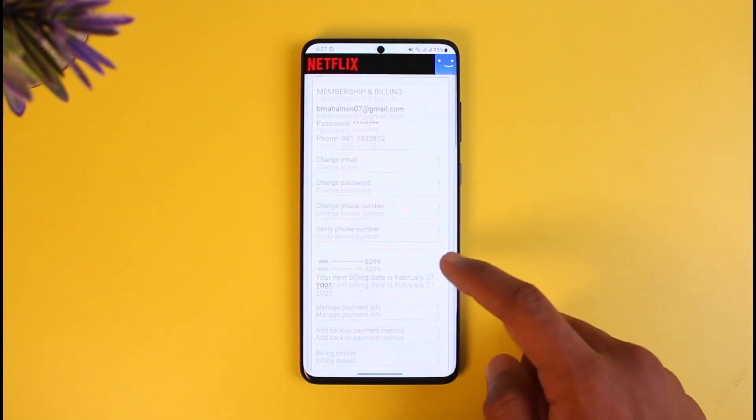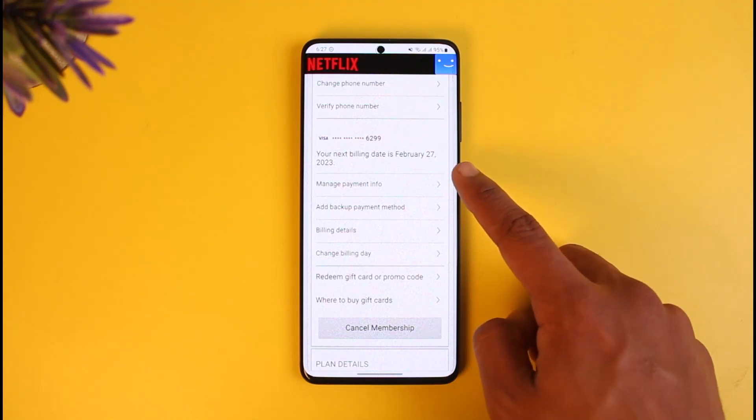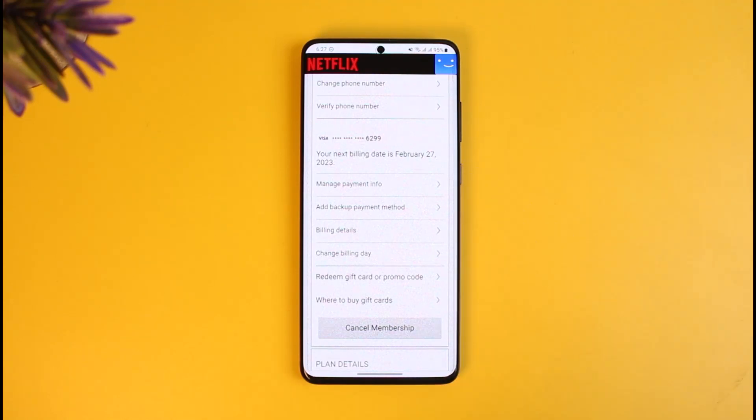Once you go to the Account page you'll see various options. The first way to stop auto payment is to change your billing day. You can see my billing date is 27th February 2023, which means I get charged on the 27th of each month. You can change it to the 29th, 30th, or 31st of each month so that you get charged on that specific day instead.